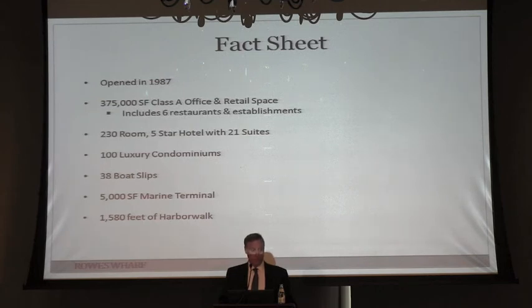There's also the harbor walk that goes through the property — about 1,580 feet of harbor walk that we maintain on a daily, weekly, and monthly basis to make sure it remains open and active. These are things that seemed like common sense today, but at the time were all pretty novel.